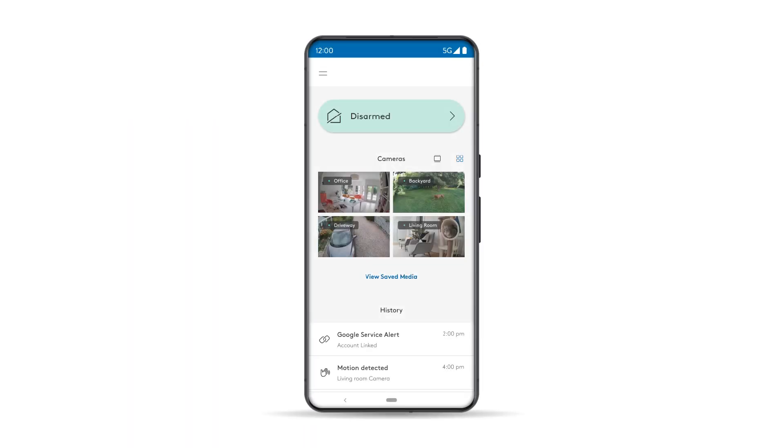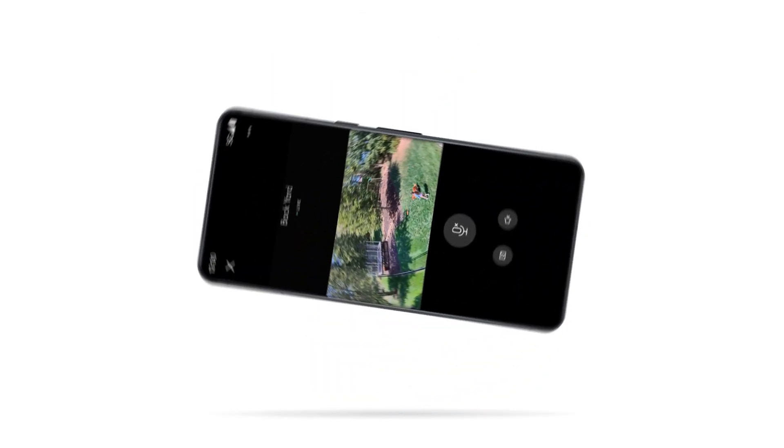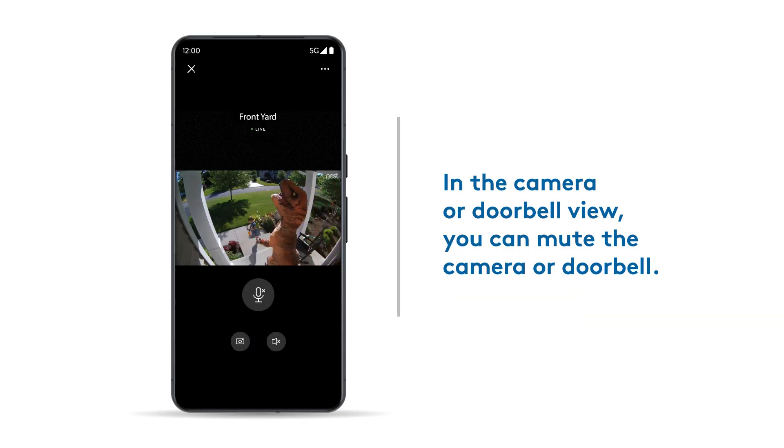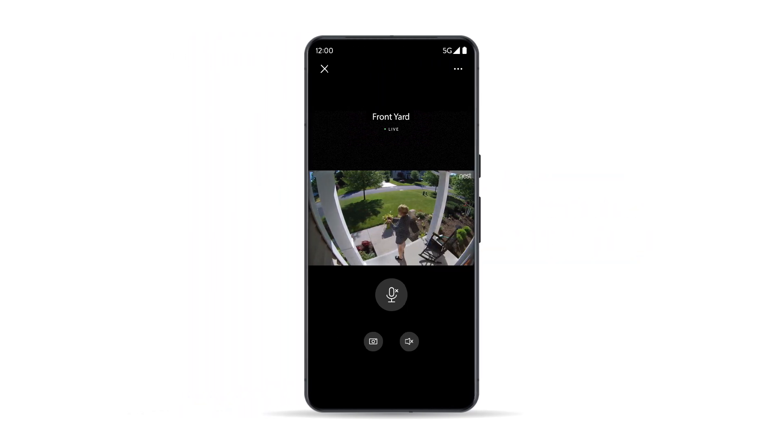You can view live video 24-7 from the ADT Plus dashboard right when you open the app. Simply tap on a video to enlarge the view and turn your phone to change view from portrait to landscape. In the camera or doorbell view, you can mute the live feed by tapping the speaker icon and use the talk and listen feature to speak to someone by simply tapping the microphone icon.